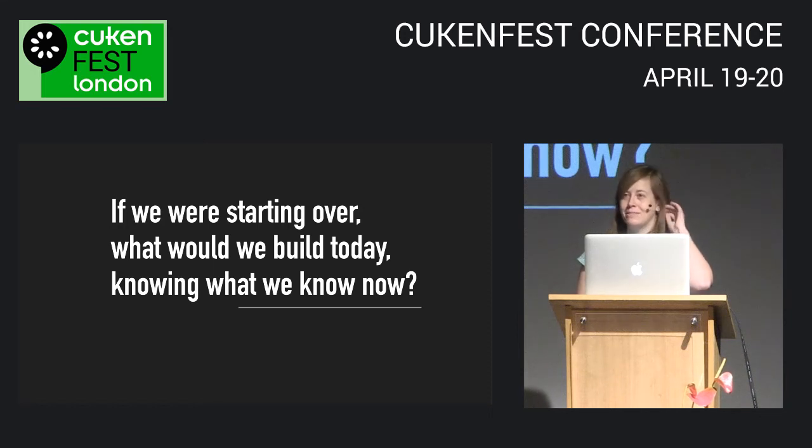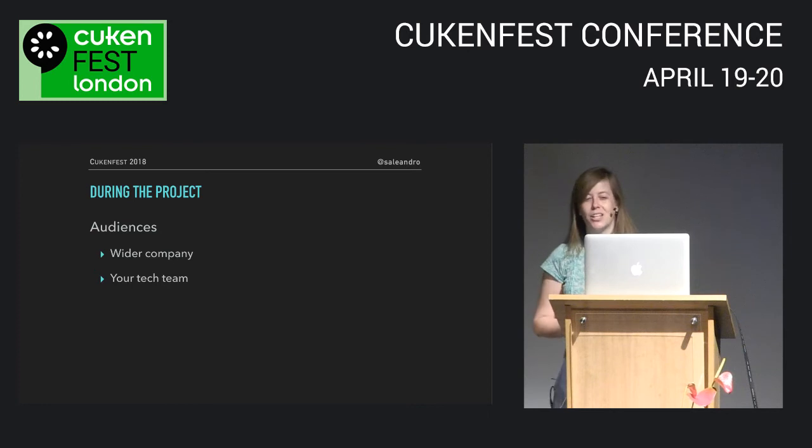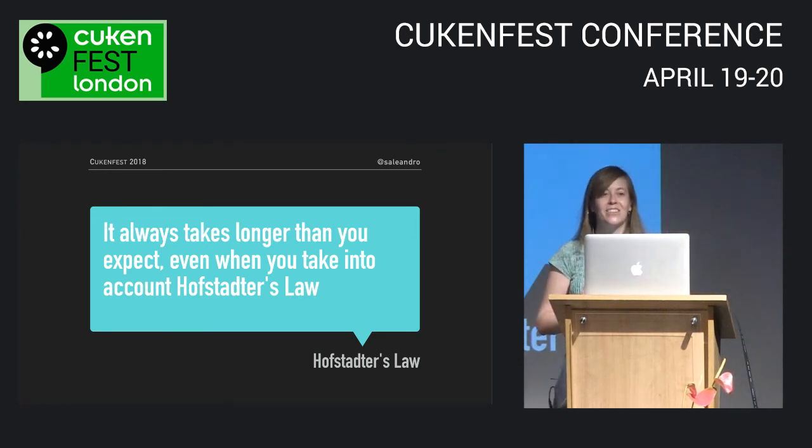During the project, there'll be lots of behind-the-scenes technical changes. Don't forget this is a company-wide project — keep going back to that goal, updating the team with progress, and reminding everyone why you're doing this work. There are two audiences to keep in mind. First, the wider company: it's hard to get people excited about a burndown chart, so find other ways to communicate and celebrate. Second, your team — they'll be doing difficult, complex, behind-the-scenes work under a lot of uncertainty, and the project will definitely take longer than you think.